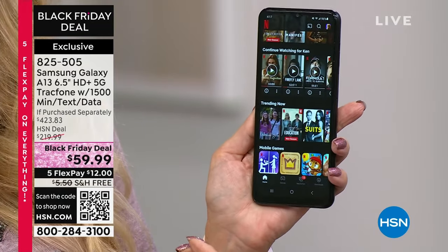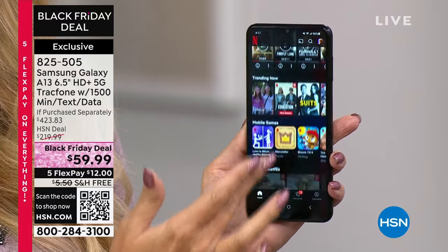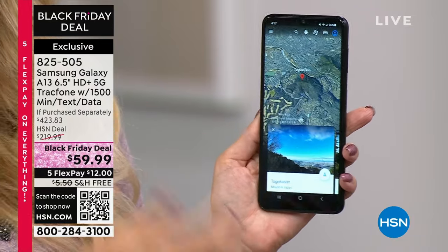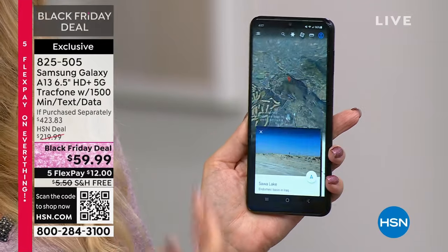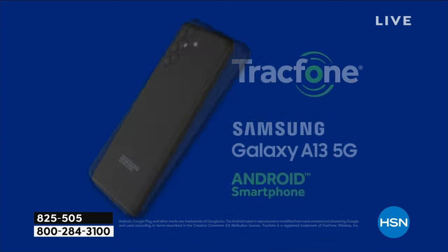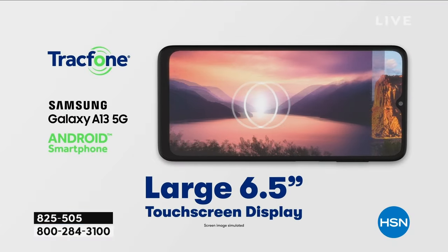You're getting octa-core processors under the hood — eight brains working together to give you lightning-fast operation. Look how fast this is. Everything I touch automatically opens. And you're never going to have a phone bill ever with Tracfone, and we're giving you the largest minute package we ever do.